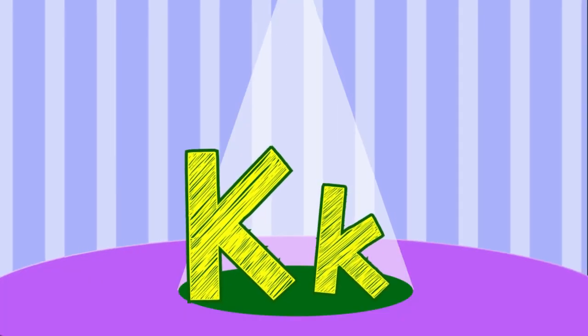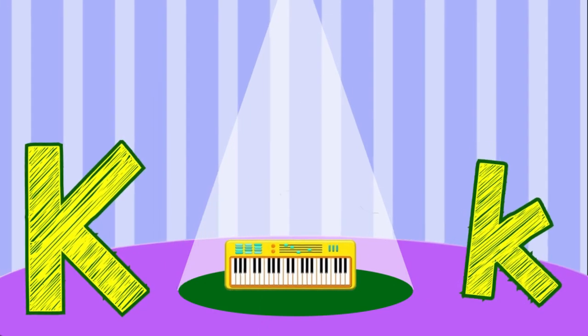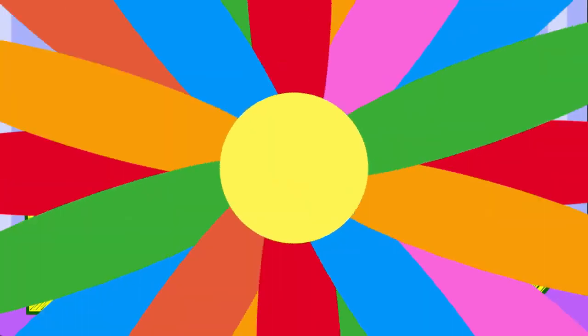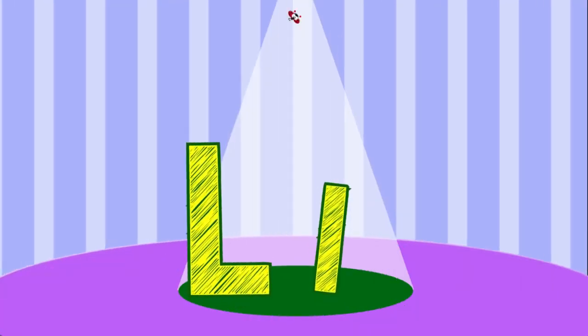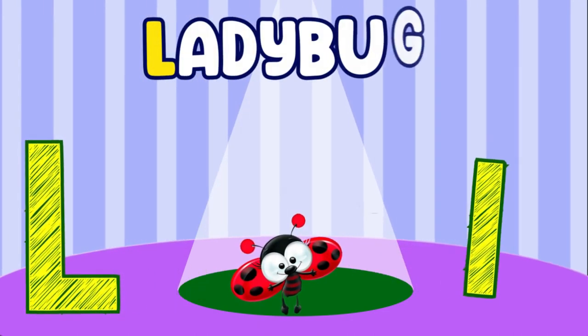K. K is for Keyboard. L. L is for Ladybug.